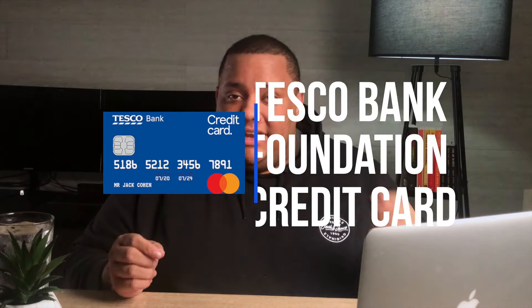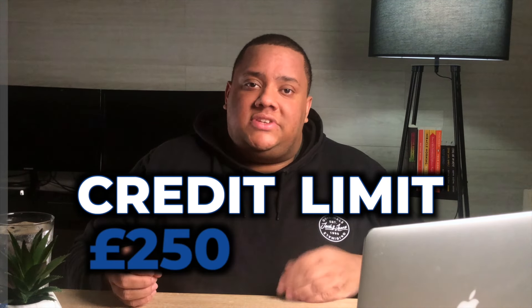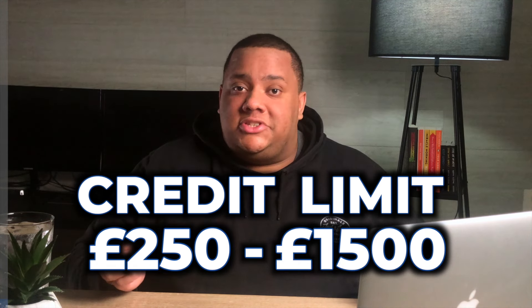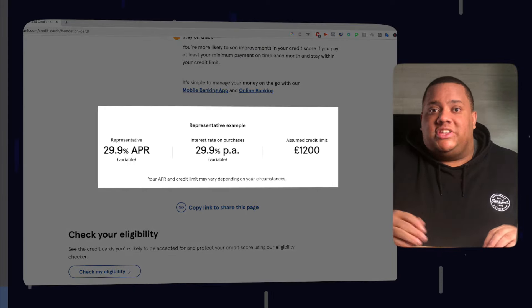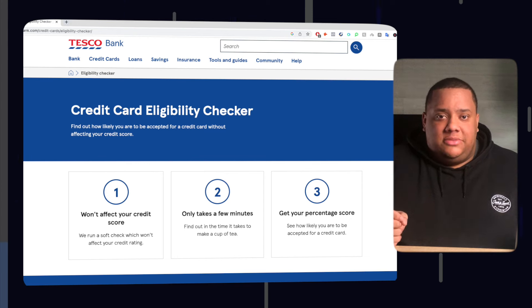At number three, we have a bit of a step up because the Tesco Bank Foundation Credit Card is not only a beginner credit card but also offers rewards, which is quite rare on beginner credit cards. The credit limit once approved will be between £250 and £1,500, with options to increase this if you manage your card well. The representative APR is 29.9%, but this will vary depending on your circumstances. It's still a credit builder card, making it more likely you'll be approved with lower or bad credit, though there's no guarantee, so use the eligibility checker before applying.